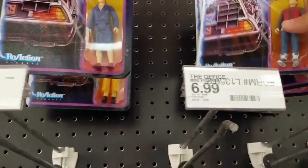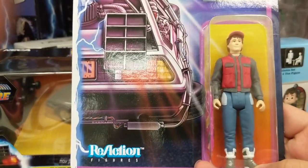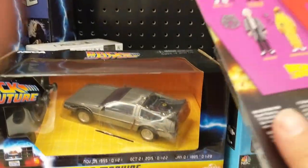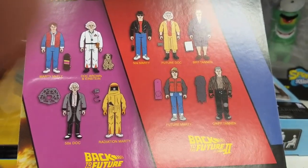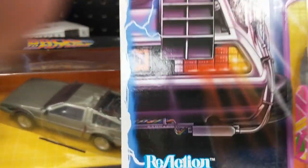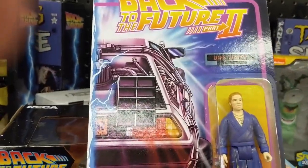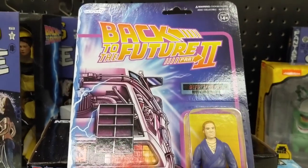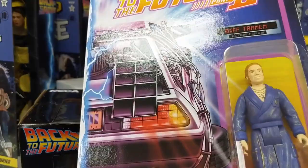And then they have these sort of retro figures — they kind of look like, does anyone remember Playmates brand? They even have the Reaction logo, which kind of looks like the Playmates logo. Figures from both Back to the Future and Back to the Future 2. So you see Doc Brown, Biff Tannen, Griff Tannen — various versions. Looks like this Target has mainly Back to the Future 2 figures. So you have Biff with the almanac and the robe and necklaces as he was when he had the casino in Back to the Future 2.